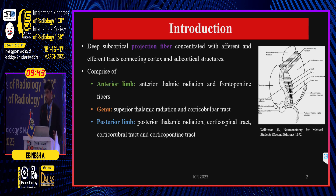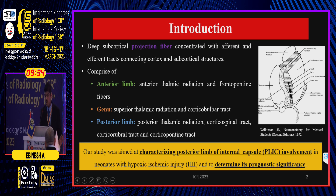The Posterior Limb of Internal Capsule — that's the internal capsule — is a deep subcortical projection fiber which comprises of an anterior limb, a genu, and a posterior limb. Our study was aimed at characterizing the posterior limb of internal capsule involvement in neonates with hypoxic ischemic brain injury and to determine its prognostic significance.